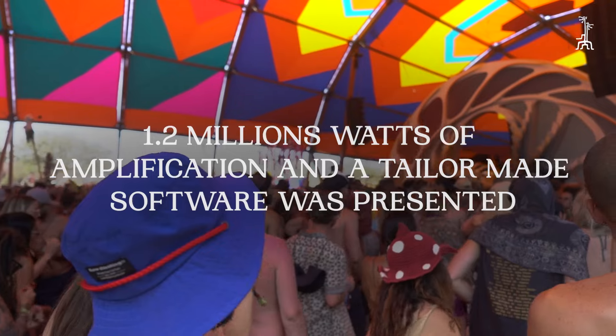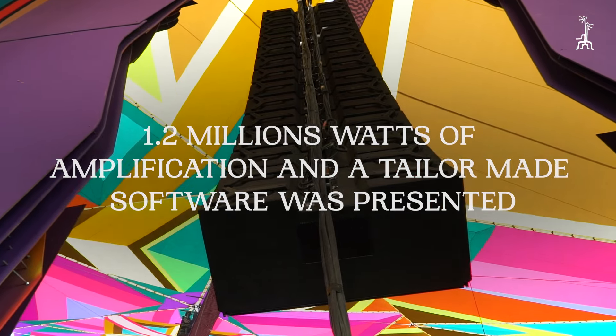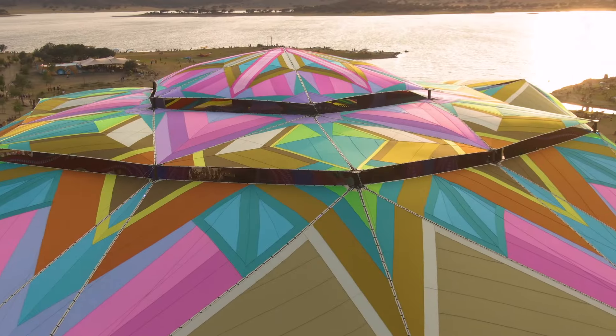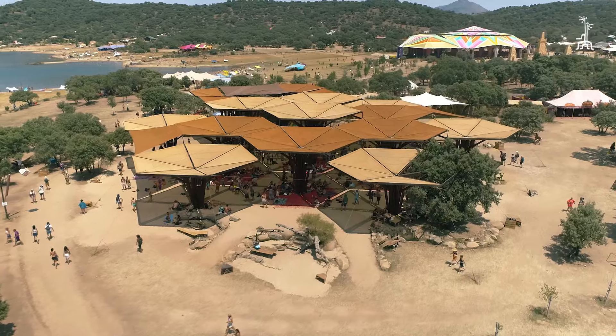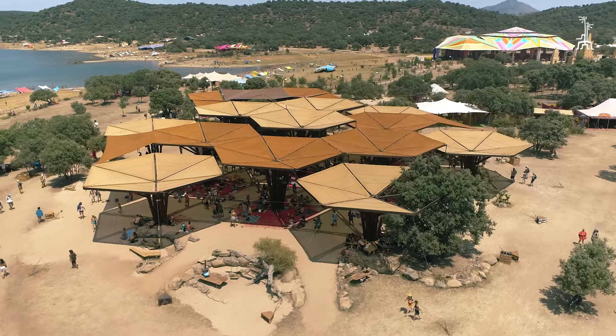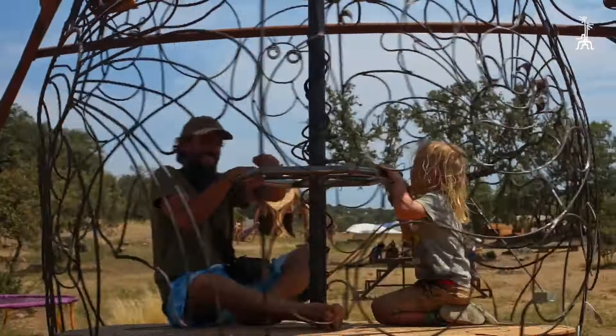We also use software from the speaker brand called NoiseCalc, where I can do a noise emission calculation for the whole festival, so this way I can predict how the sound is going to interfere outside of the stage areas.